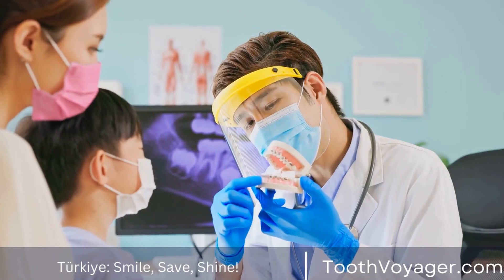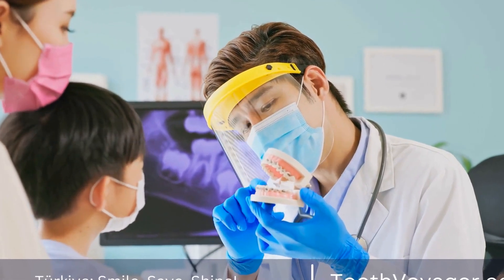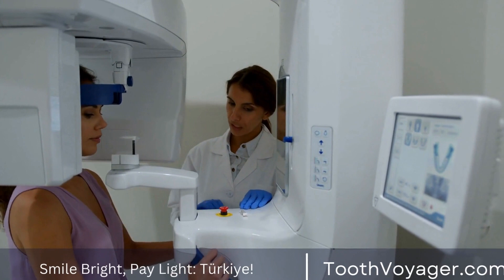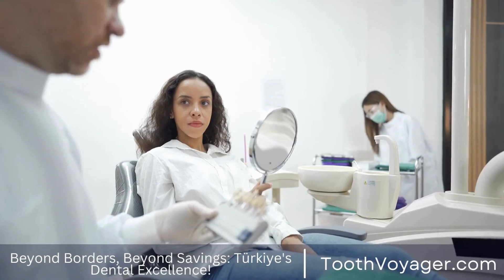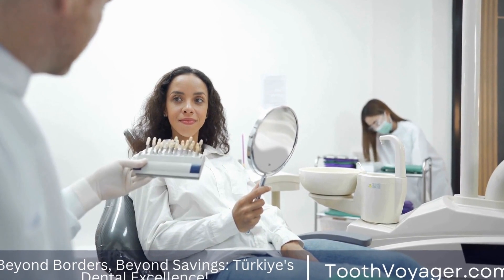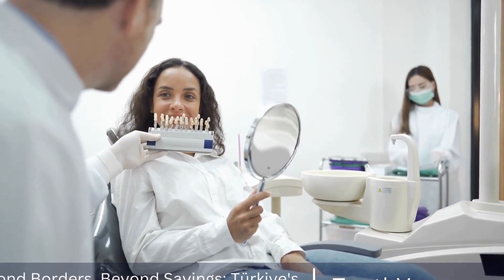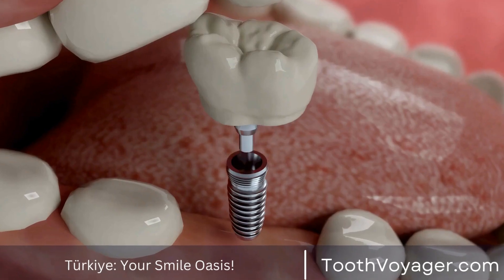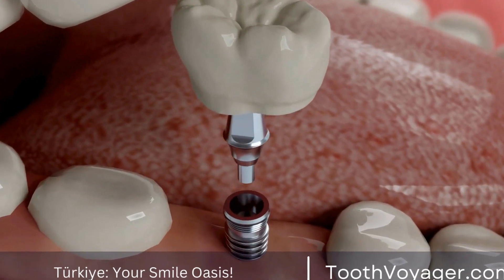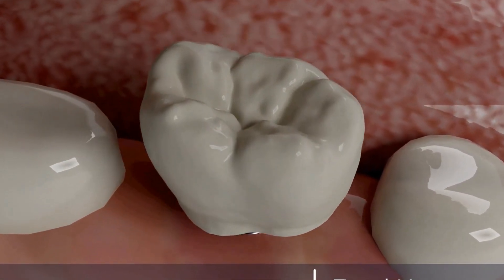There is a possibility that you will need to adhere to a gentle diet for the next few days, and be careful not to chew near the implant area so that it can heal properly. It is important to make follow-up visits with your dentist to track the condition of your implants and deal with any concerns or problems that might arise. Your dentist will examine the functionality and stability of your implants and perform any necessary adjustments.